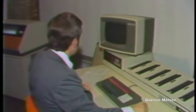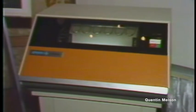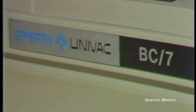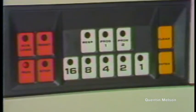An economically priced, simply operated computer developed specifically for the small business market was unveiled here today by Sperry Univac, a division of the Sperry Rand Corporation. The computer, called the Sperry Univac BC-7, is designed for ease of operation by non-computer oriented personnel.